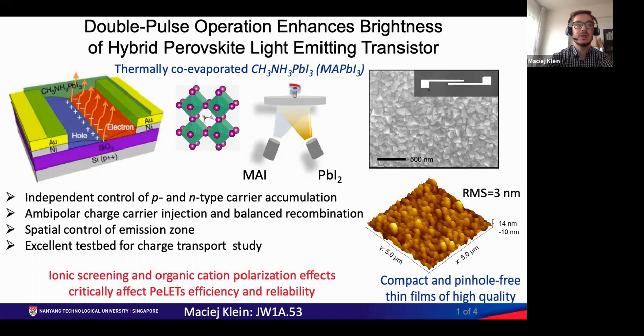Good morning and good afternoon. I'm Maciej Klein from Nanyang Technological University. I would like to present our recent study entitled 'Double Pulse Operation Enhances Brightness of Hybrid Perovskite Light Emitting Transistors.'